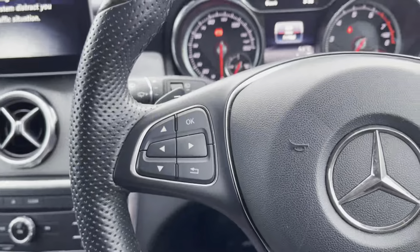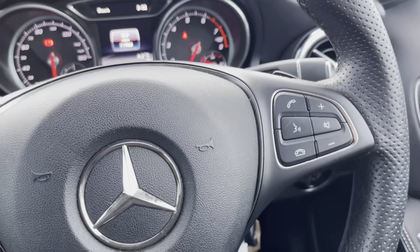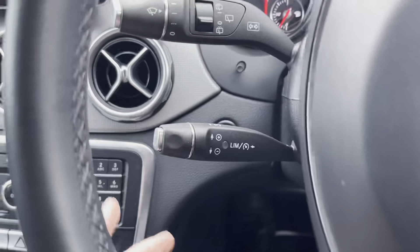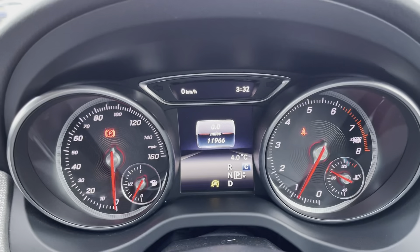On the steering wheel you will find mounted controls both on the left and the right with flappy paddles just behind them for manual gear changing. We've also got a speed limiter and cruise control just on the wheel base there — it's going to make long motorway journeys a lot more relaxing for you.